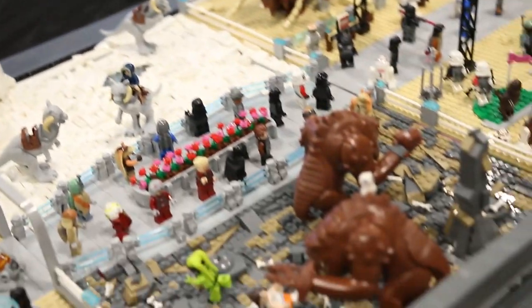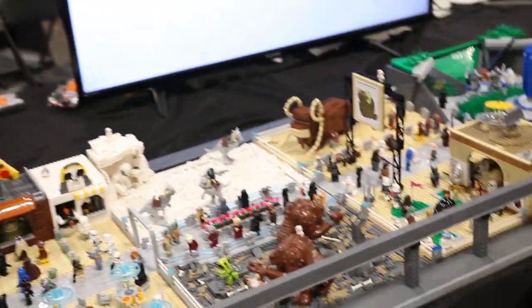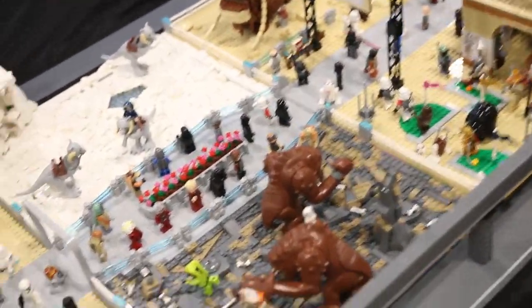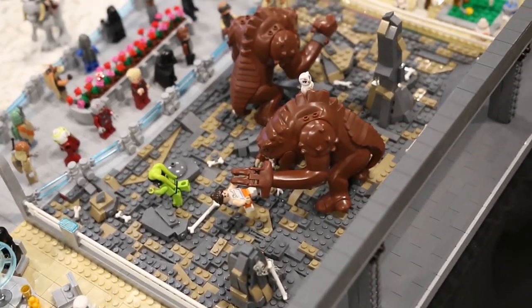Also along the outer edge we have a monorail that can go back and forth. Our next exhibit here was built by Elijah, and this half of it is Hoth and the other half of it is a Rancor pit.